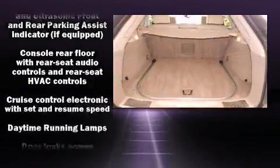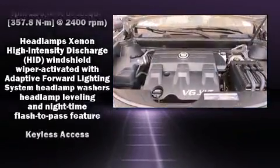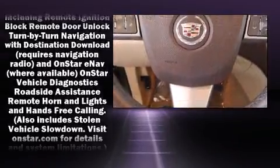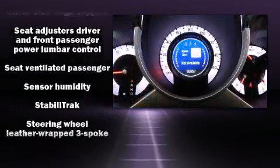Safety equipment has been integrated throughout, including head curtain airbags, a security system, and four-wheel disc brakes with ABS. It also arrives with a Carfax history report, providing you peace of mind with detailed information.